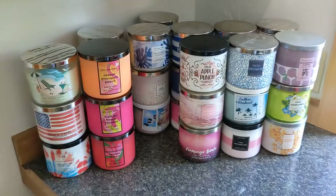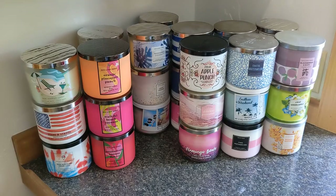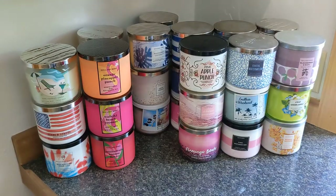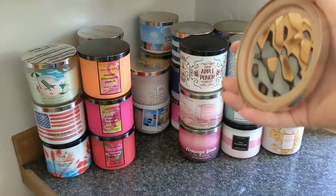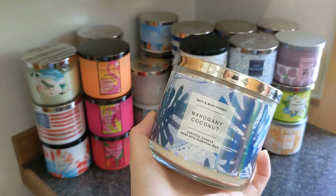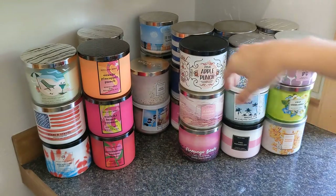Then we have Fiji White Sands — beautiful, I love this packaging so much. Look at that wax too — I forgot it was pink! It's like a soft musky coconut. Then we have Mahogany Coconut, which I always say is the toned-down version of Mahogany Teakwood, and that's why I like it — the coconut really cuts that strong mahogany.